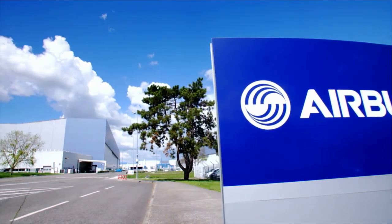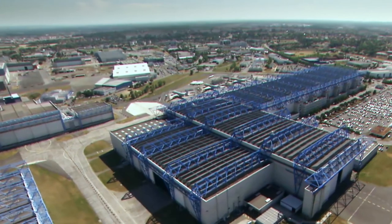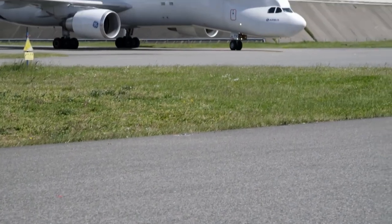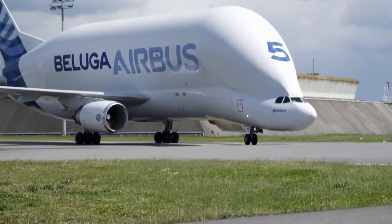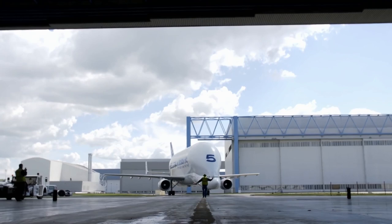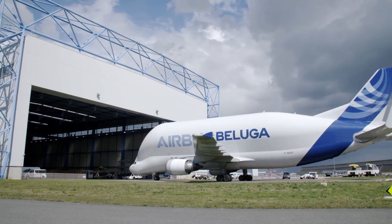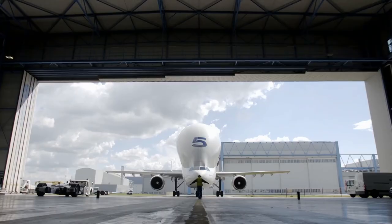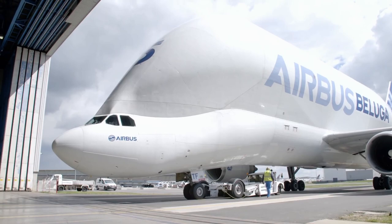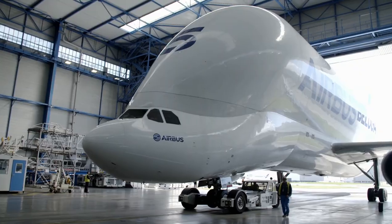Toulouse, France — the headquarters of Europe's largest aircraft manufacturer. In Blagnac, Airbus workers construct the most advanced passenger aircraft in the world, the A350. At one o'clock in the afternoon, one of the fleet of Beluga transport aircraft arrives with a delivery of components. Named because its shape resembles a white whale, the Beluga has a 1,500 cubic meter cargo compartment and a 47 metric ton payload. An entire fuselage section of the A350 fits in the belly of a single Beluga.